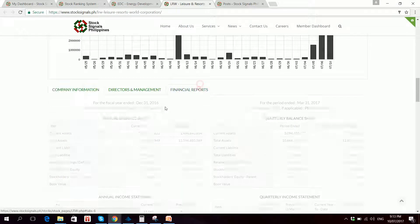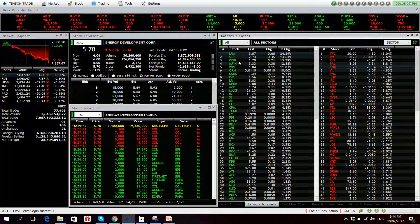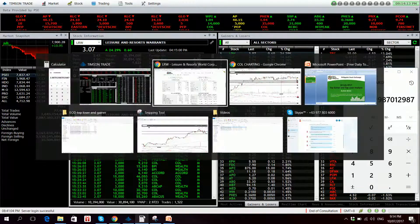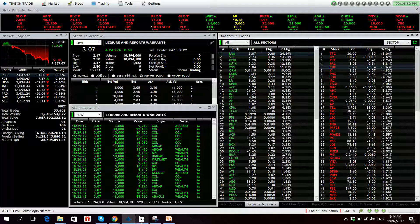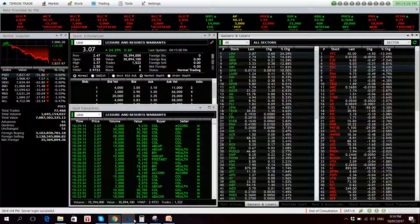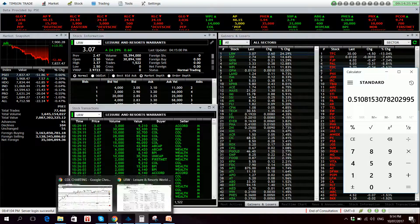LRW is actually a warrant, so it really depends on how LR is doing. The stock has a net income of 1.33 billion and an EPS of 0.77. At this EPS, the stock is trading at 3.98 times PE — actually undervalued. P/B wise, book value is at 6.01 and price is at 3.07, making it 0.51 times P/B — undervalued versus the normal value of 1.00.